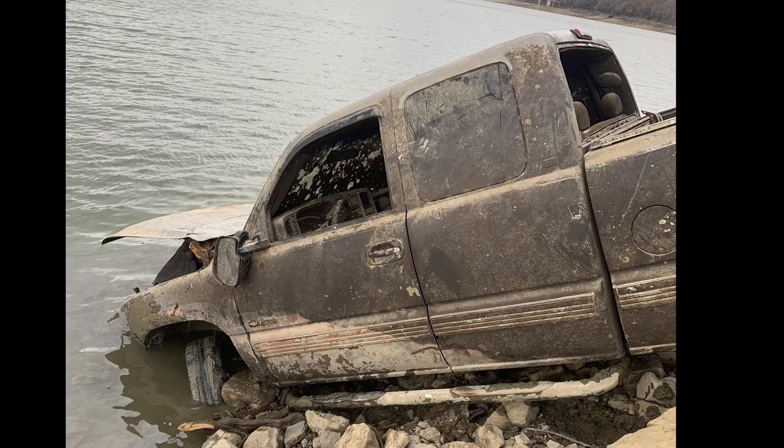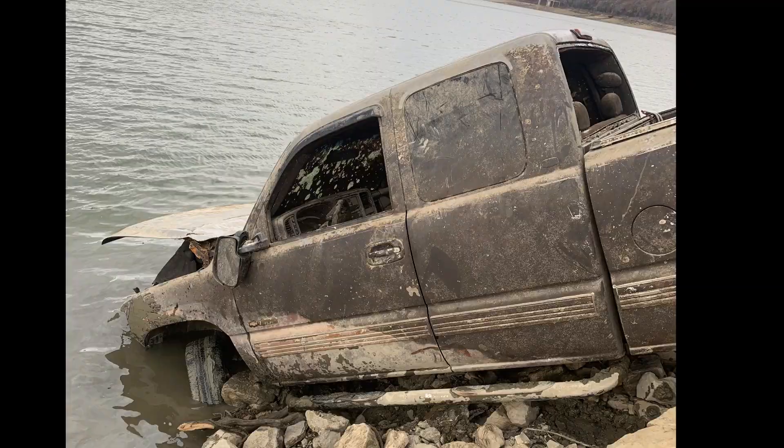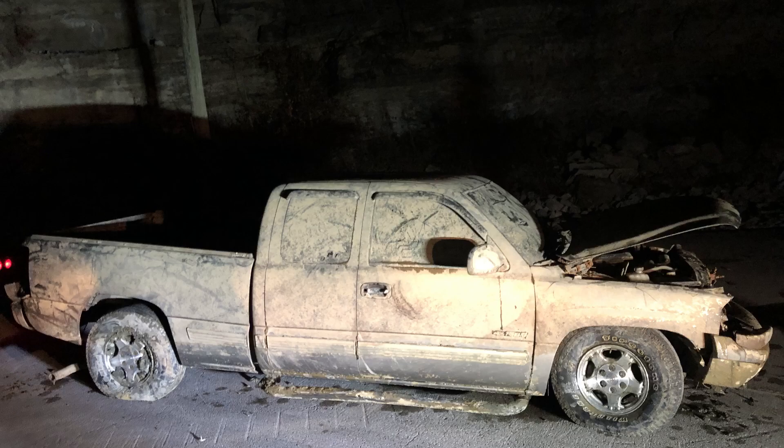Once we got the truck to this point, it broke another cable. The rollbacks couldn't get it up the hill, so we had to call in some heavy reinforcements to get it on up the hill. Here it is in the parking lot waiting on the rollback.